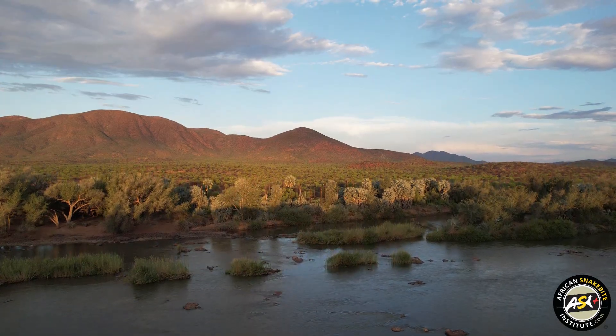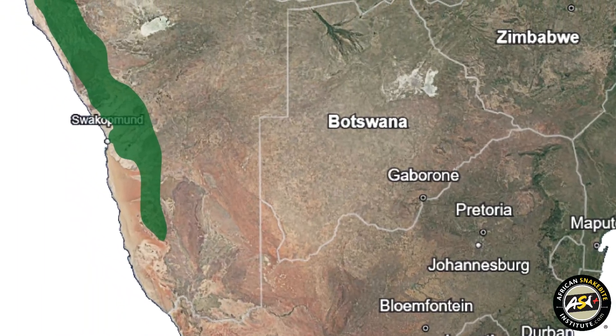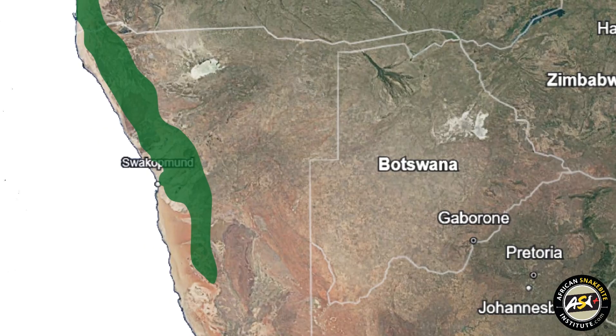I have a young western keel snake here, it's a female, and we're at Epupa Falls up in northern Namibia. This snake occurs from southern Namibia throughout most of the country and goes into Zimbabwe.